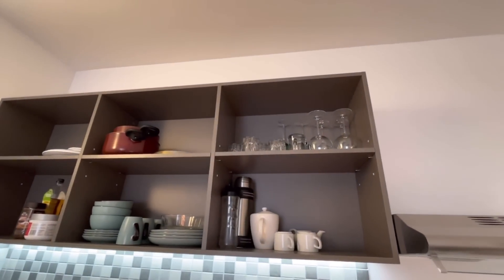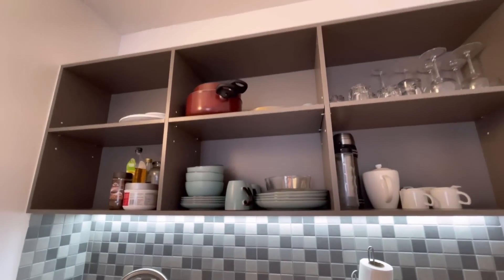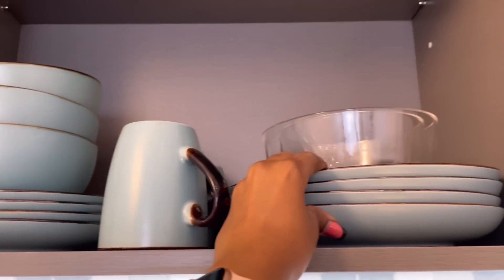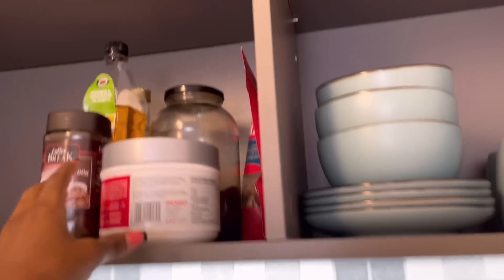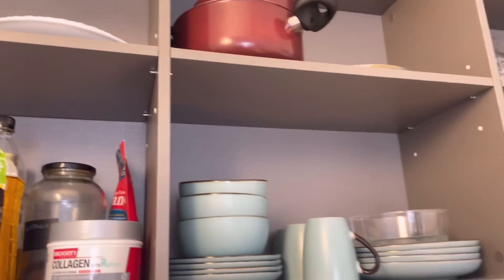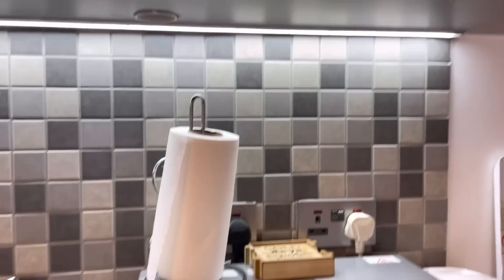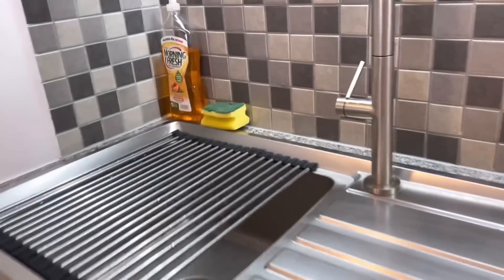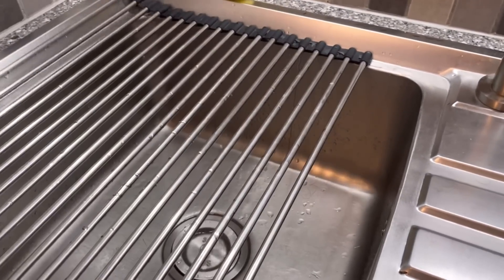The plate set — which comes with the bowls, the cups, and the big plates — I got about three years ago from Easil. The colorless ones I got from Quick Mart; they've really served me well. That's where I put my collagen and coffee. There's also a weighing machine for whenever I feel like I'm eating too much and want to be on a calorie deficit.